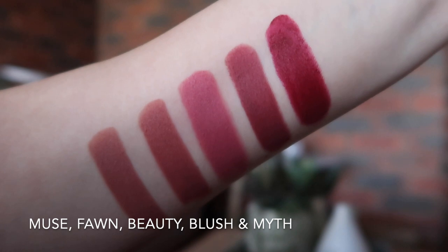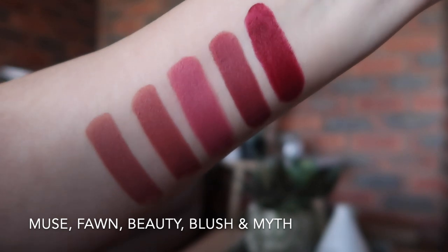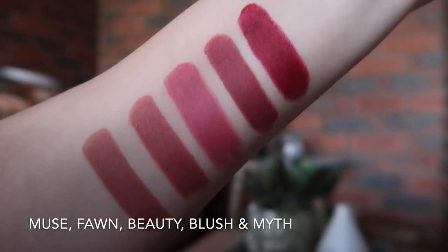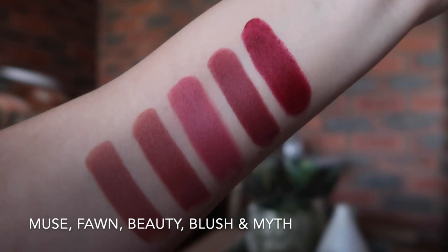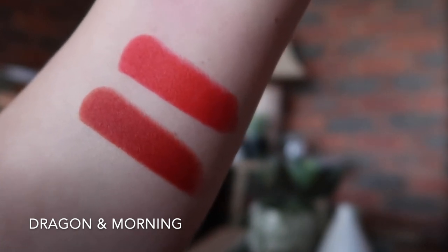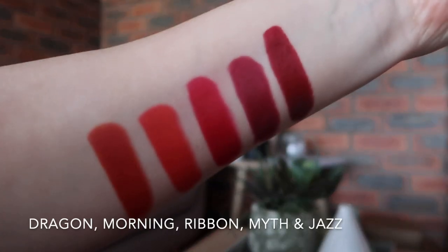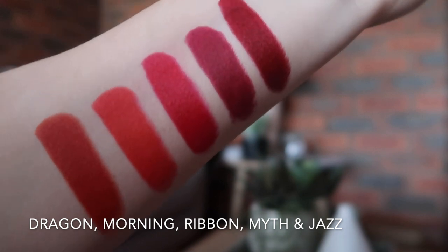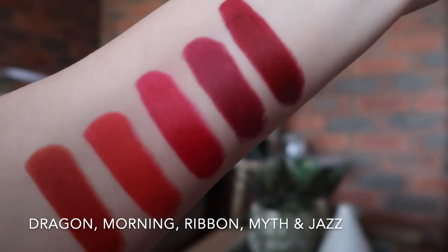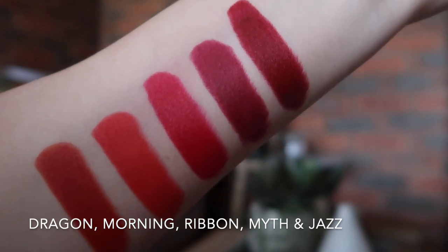And here we have some comparison swatches. From left to right we have Muse, Fawn, Beauty, Blush and Myth. You can definitely see that Fawn is more rosy than Muse and Beauty is more blue-based than Blush. On the left we have Dragon and on the right we have Morning — Dragon is a deeper, more burnt red. From left to right we have Dragon, Morning, Ribbon, Myth and Jazz. Myth compared to Jazz is more of a berry tone, and in Ribbon you can see that it definitely leans more neutral to blue-based.